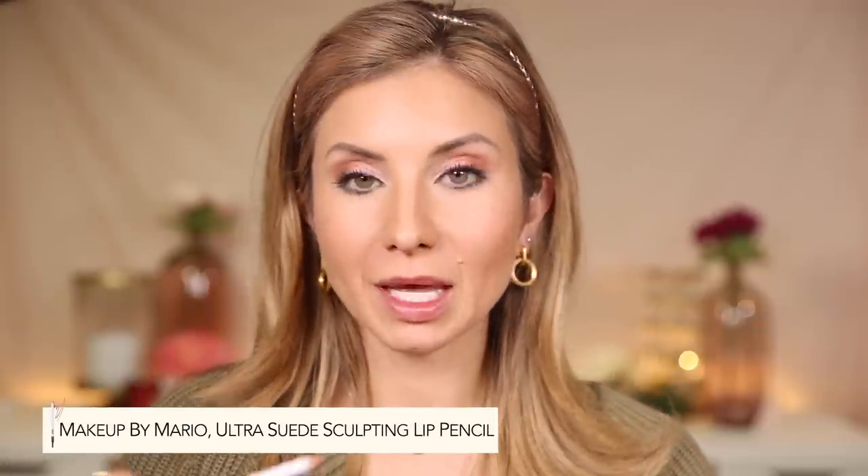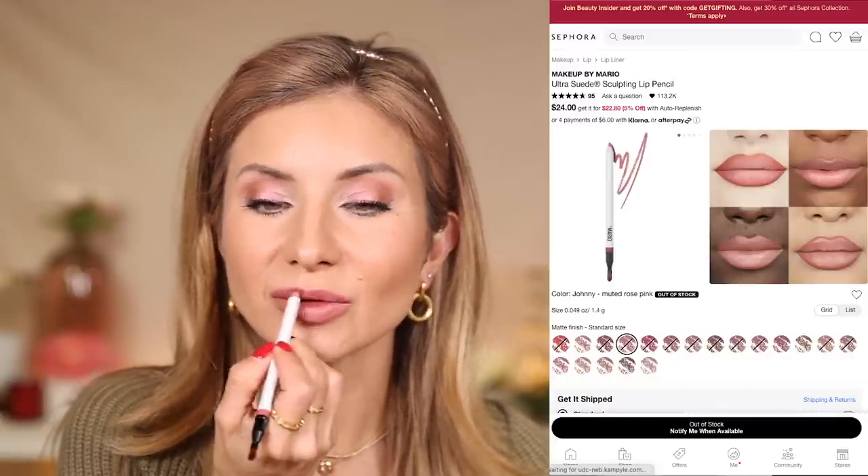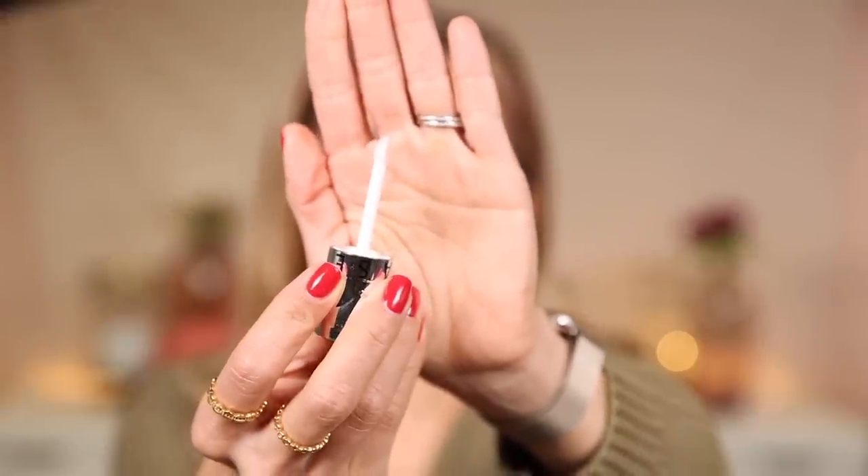For lips, lining with the Makeup by Mario lip pencil in shade Johnny and filling in my lip — basically using this as my lipstick. It's a pretty soft, cool-tone pink. Then going in with the Sephora Plump Effect Lip Gloss in shade Outrageous. I picked up a little gift set of them — a great value and a great stocking stuffer. It has a nice curved wand applicator that fits right on the contours of your lip. The scent is like a chocolate mint. It's super milky looking with lots of gloss — gives the lips that wet, glossy, milky look. There's a slight opalescence but otherwise it's pretty sheer, so you can wear it over any lip color. It has a slight minty refreshing feeling and it's very comfortable.